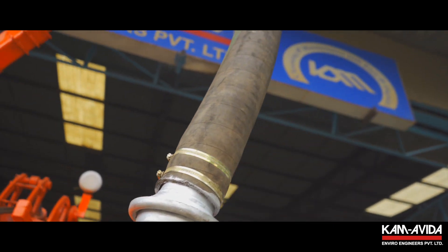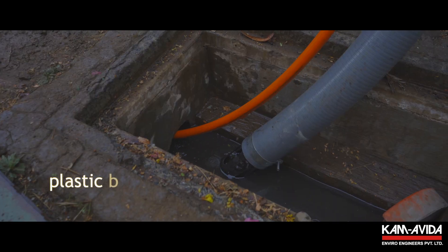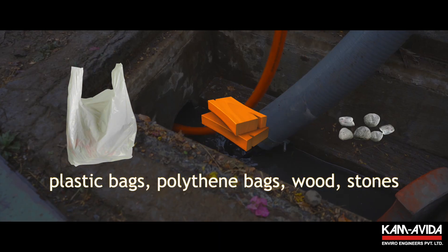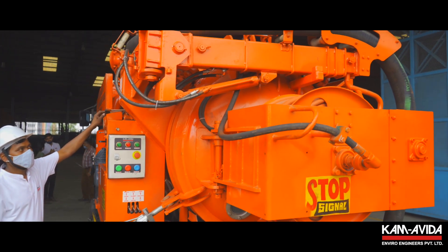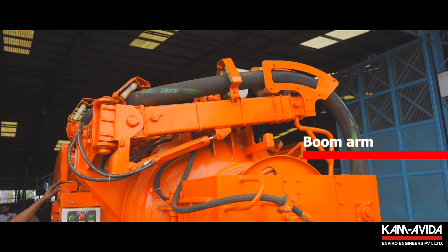With a 4-inch suction hose, the silt accumulated in the manholes — including plastic bags, polythene bags, wood and stones — presents no challenge to the powerful suction system of the recycler. The ergonomically designed boom arm is hydraulically operated.